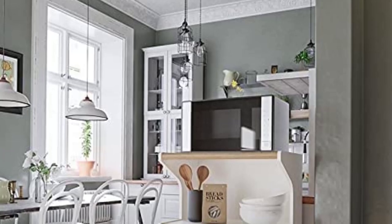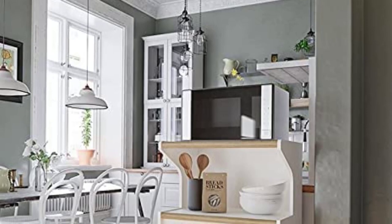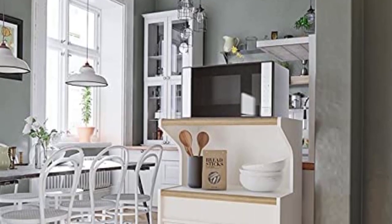Kitchen storage has always been a challenge for lots of homeowners. Unfortunately, built-in shelves and cabinets are not always the best solutions, especially for certain appliances. What other options can you go for, then? The best microwave carts might just do the trick.